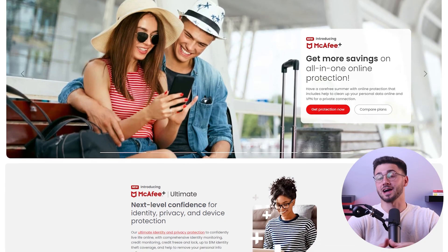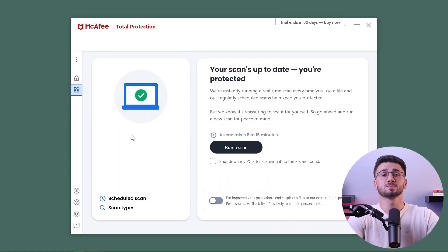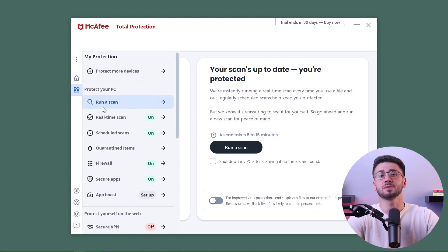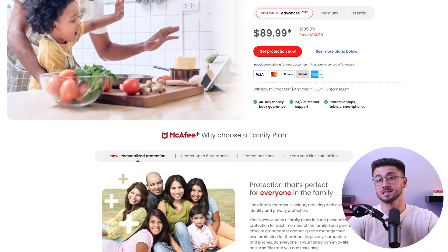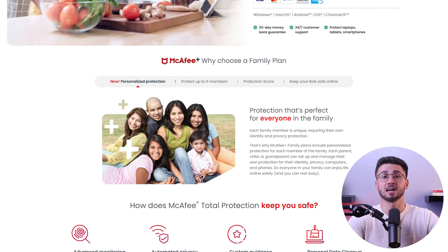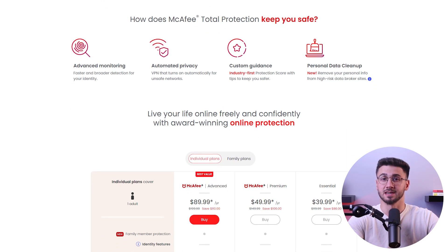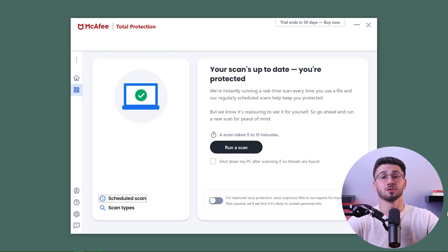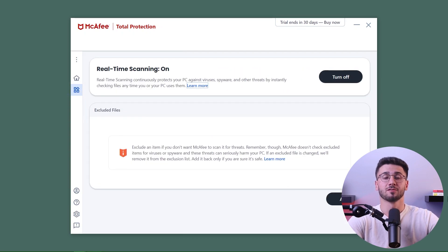Hey guys and welcome back to the channel. Today I'm going to talk about McAfee, a company in the antivirus market for over 35 years. They're specifically known for their excellent protection and high malware detection rates. Having the ability to protect multiple devices at an affordable rate is why I started using McAfee about a year ago and I've been using their antivirus till this day.